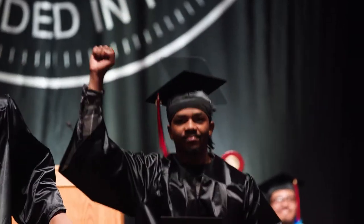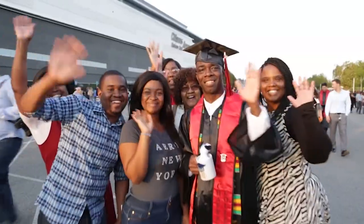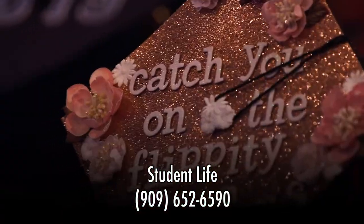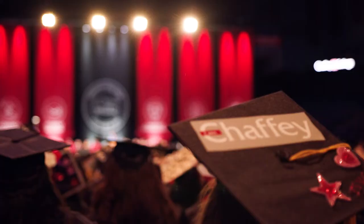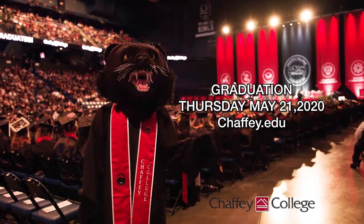I hope this short instructional video has been helpful in preparing you for graduation day. If you have any questions, you can contact Student Life at 909-652-6590. See you at graduation on Thursday, May 21st, 2020.